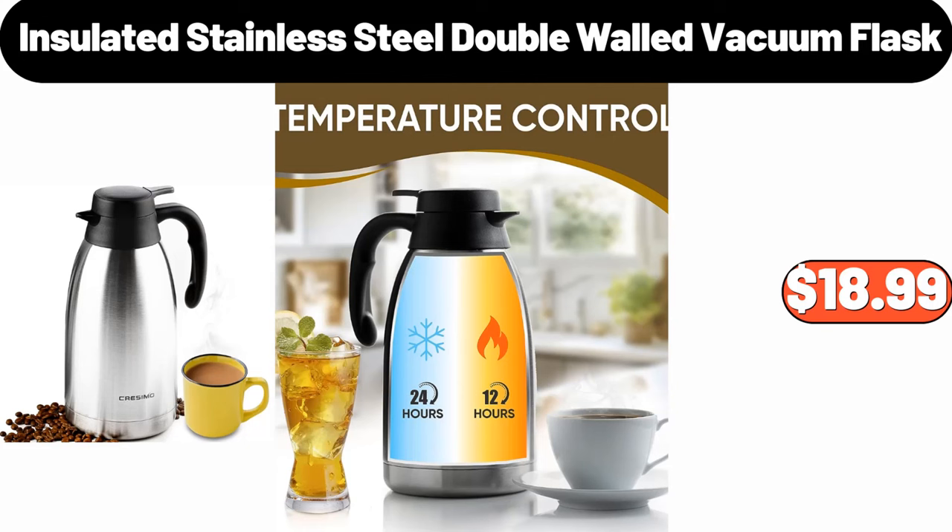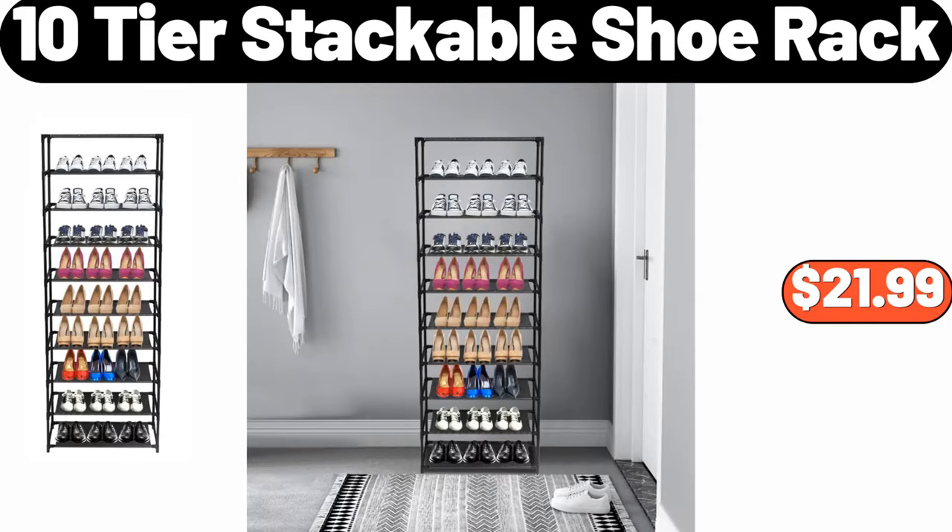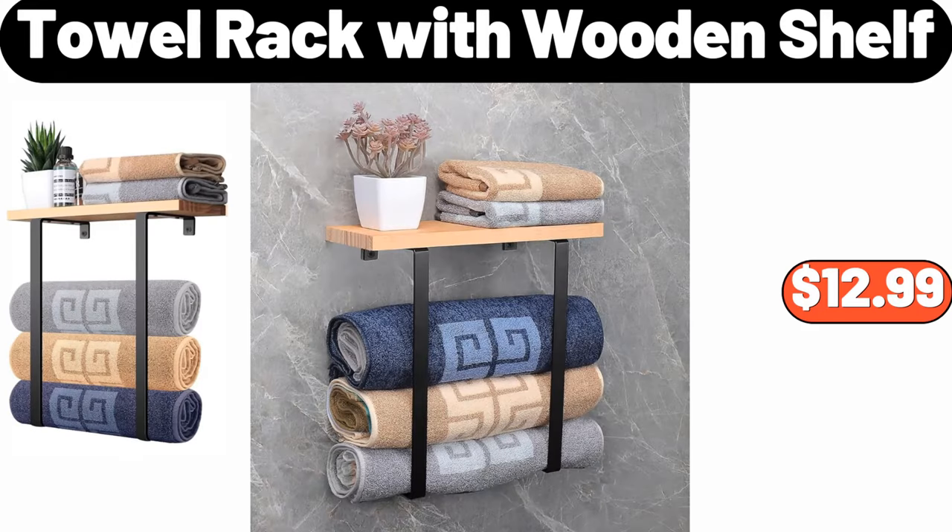Insulated Stainless Steel Double-Walled Vacuum Flask, $18.99. Stainless Steel Bread Box for Kitchen Countertop, $18.99. 10-Tier Stackable Shoe Rack, $21.99. Towel Rack with Wooden Shelf, $12.99.